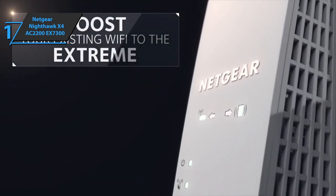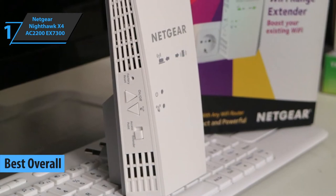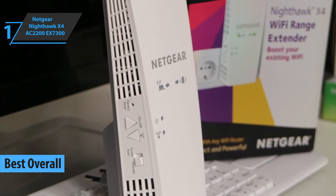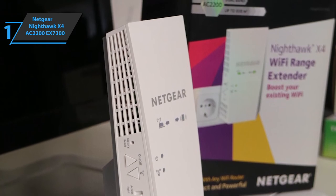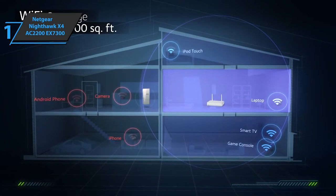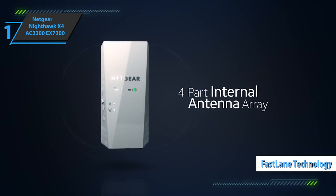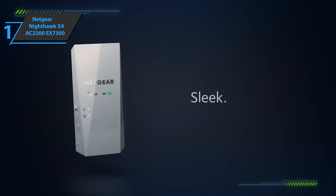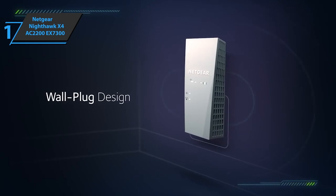Finally, combining premium performance, high durability, good design, and top value for money, here comes the Netgear Nighthawk X4 AC2200 Wi-Fi range extender EX7300 — the best overall Wi-Fi extender in 2021. It is a true simultaneous dual-band device capable of connecting to a router in both the 2.4 GHz and 5 GHz bands. Its fast lane technology lets you connect on one band and repeat on the other.